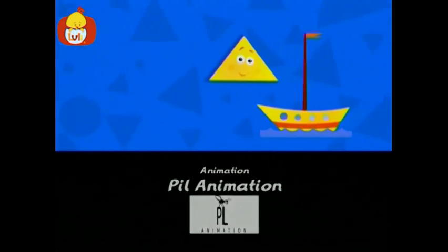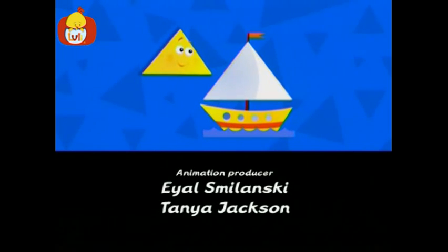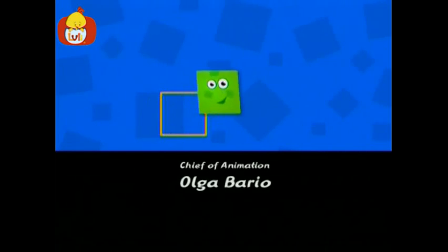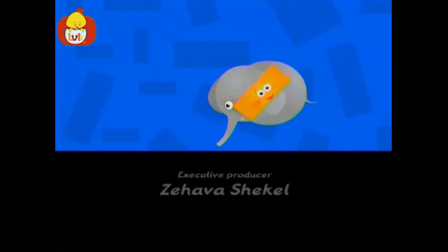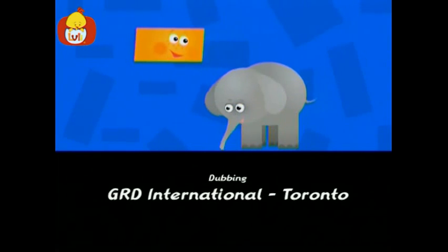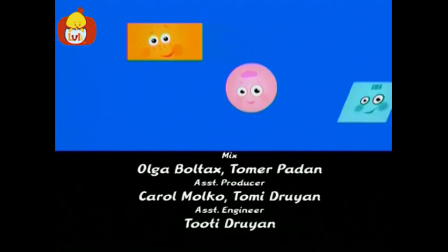A wonderful world of shapes, everywhere you look. A square, a triangle, a circle, a rectangle. A world of beautiful shapes waits for you out there. Let's see if we can find them by searching everywhere.